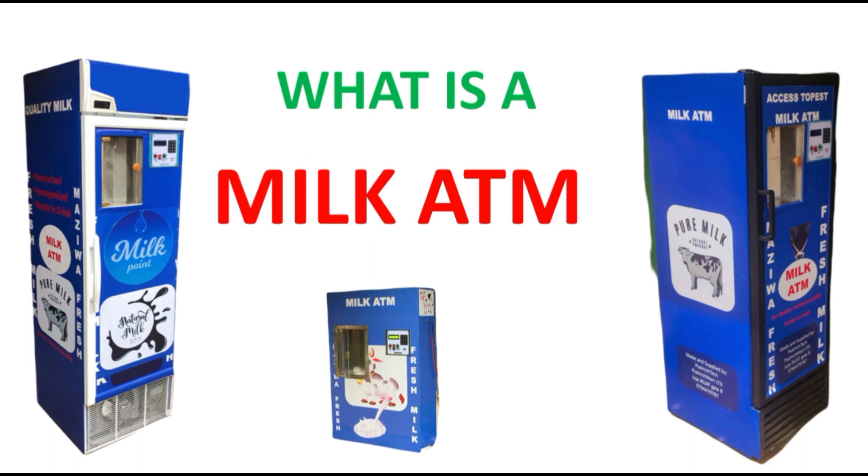Hello everyone, thanks for joining. Today we are going to discuss what a milk ATM is and also see various features of the milk ATM and discuss them. Before we continue, I would like you to hit the subscription button below so subscribe to my channel so that you get updated on the new features of the ATM machines.